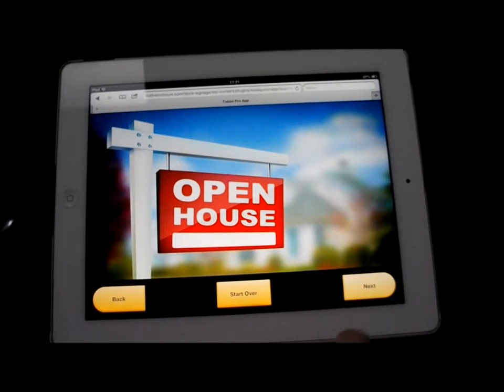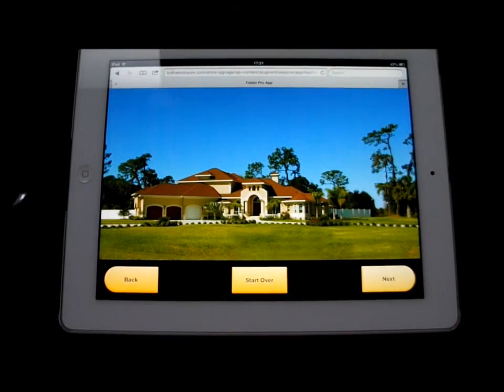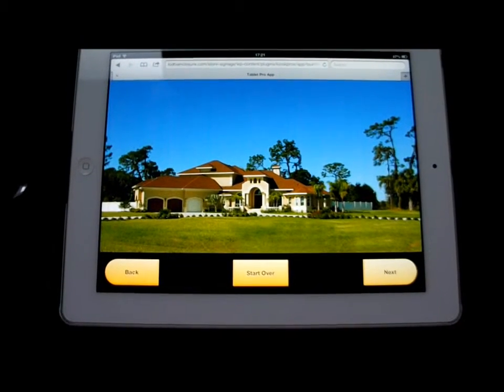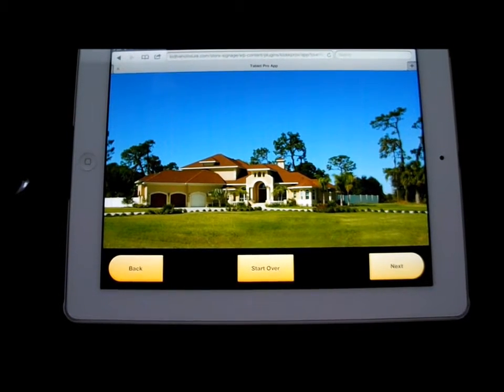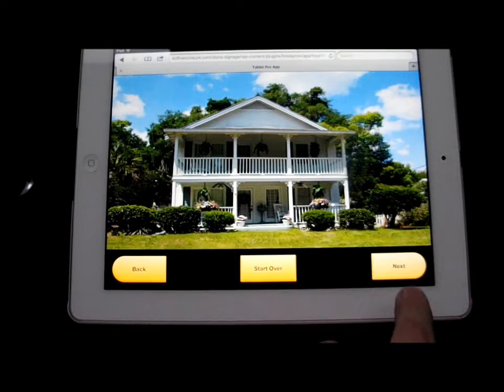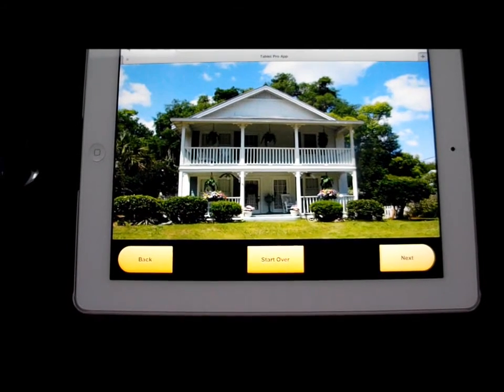LCTVEnclosure.com have developed an app that works on all popular tablet devices. They've got an internet browser. It enables realtors or any other businesses to showcase their portfolio. In this instance, a portfolio of short sales and open homes is being displayed.